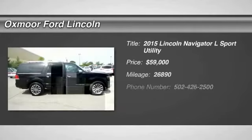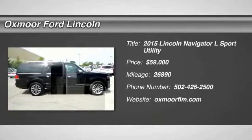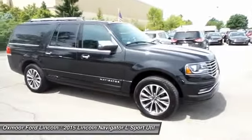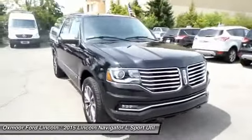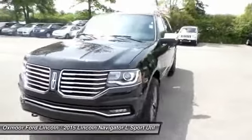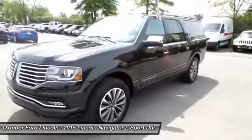The 2015 Navigator L. The Lincoln Navigator L comes in either an RWD or AWD option. This large luxury SUV offers a longer wheelbase than the standard Navigator. With the extra length, carrying a large group in extreme comfort or loads of cargo is no problem at all.